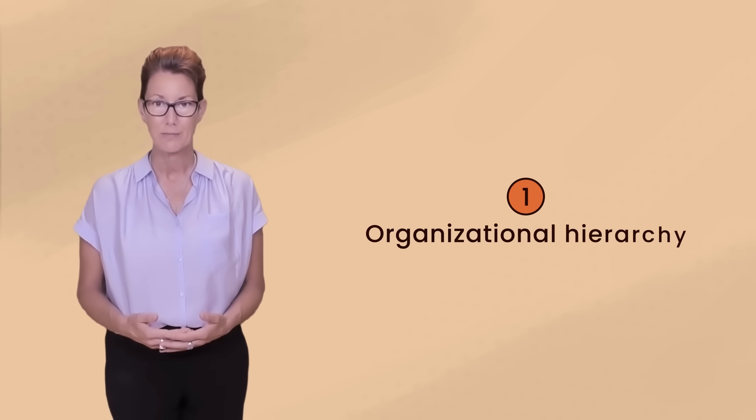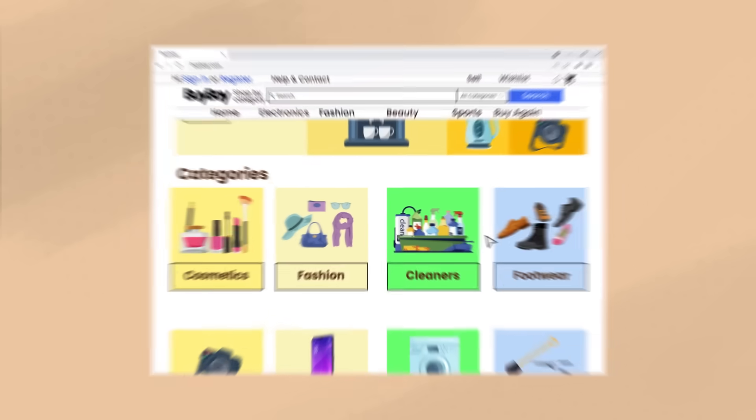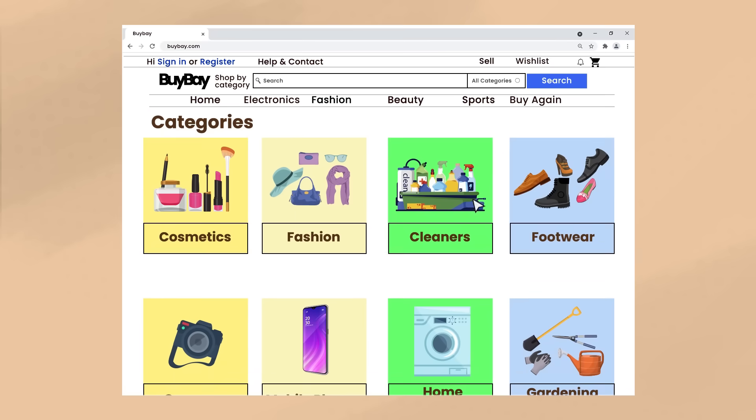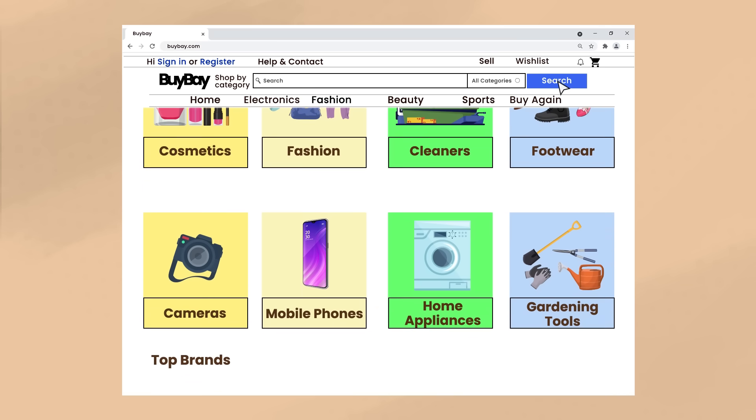Once this has been taken care of, there are other key items every user expects to find on a homepage. The first is the site's organizational hierarchy – how to navigate to different pages within the site. Both the content and the features should be easily found. Persistent navigation – the existence of the same navigation in the same place on each page – will accomplish this.